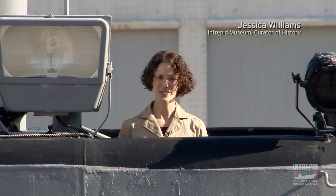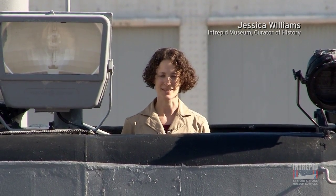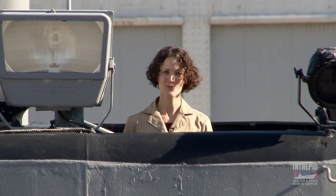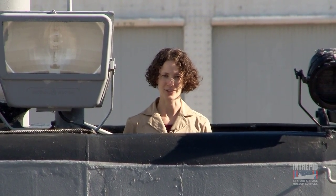Hi, I'm Jessica Williams, Curator of History at the Intrepid Sea, Air and Space Museum. Today we're going to go behind the scenes to explore one of the most distinctive features of our Cold War submarine Growler — the sail.